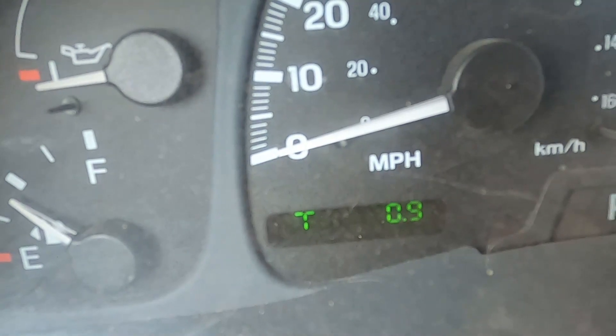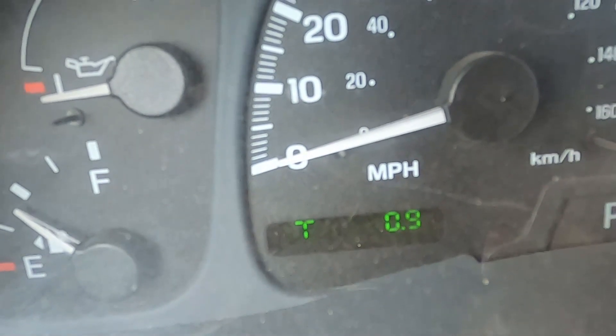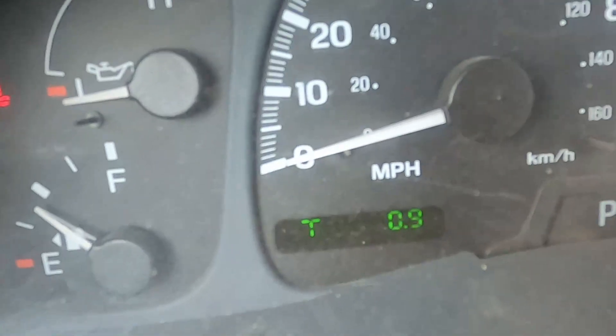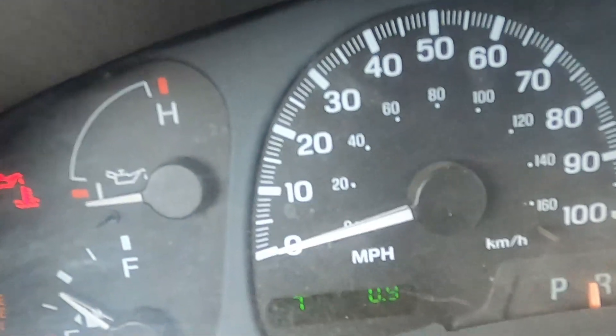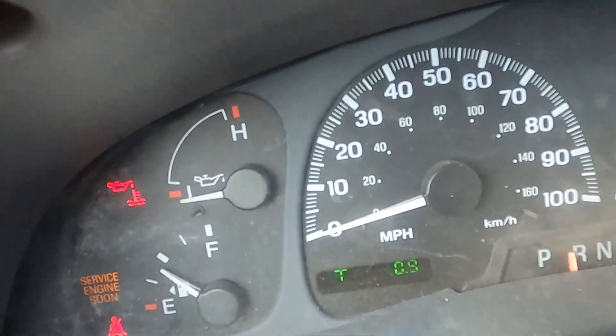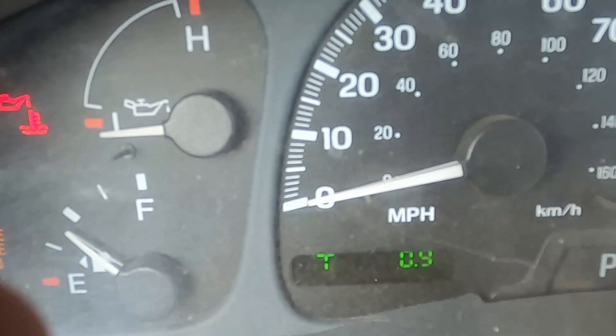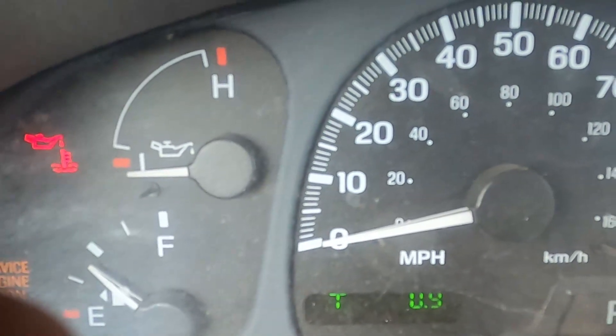0.9 miles driving all the roads except the easement road. If you included the easement road I'd say definitely over a mile. So that's pretty big — pretty big for our own internal road system.